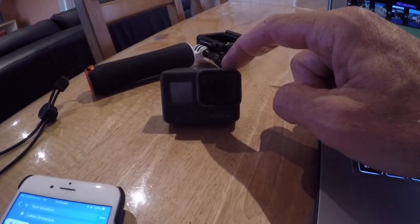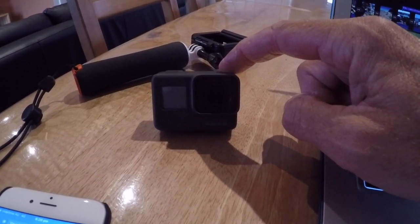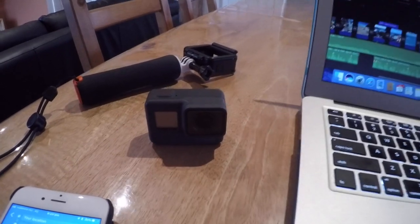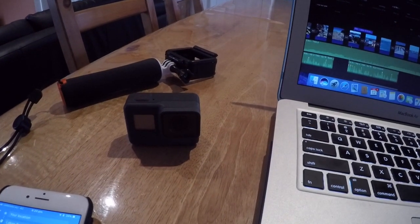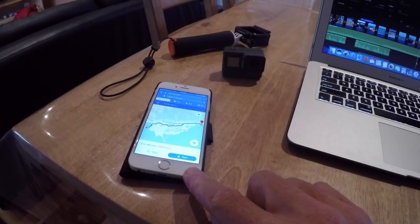Next up is this GoPro 5 which we use for a lot of our underwater footage. It's also got a super wide angle lens which helped us to get some great footage of a lot of things that are in our surroundings at the same time.